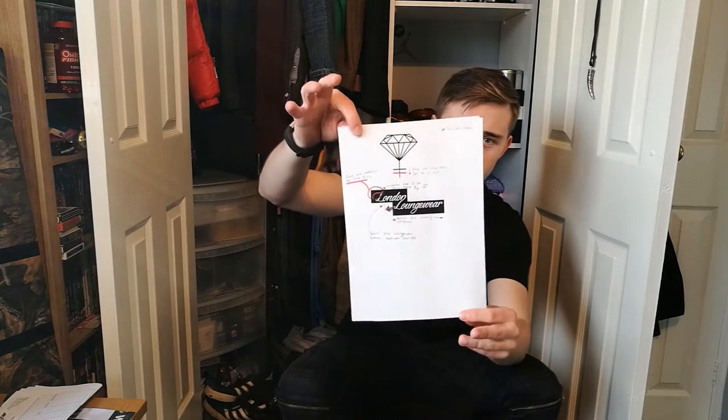Before we get to the last bit, here's a sneak peek — this is partly why I haven't been uploading. I've been working on my own clothing line. It's called London Lingerie — that's all I'll say for now. I'm very close to being able to show you some samples. As soon as I get them through they'll be straight up on the channel so you can see what they look like, get your opinions and find out what to improve. Stay tuned for that.